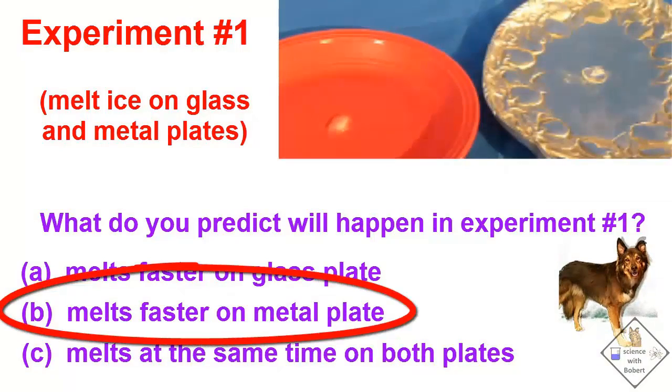So, did you guess right? Remember, metals have a very high thermal conductivity in comparison to other materials. So the metal plate can more rapidly transfer heat from the warm room to the cold ice, causing the ice to melt faster.